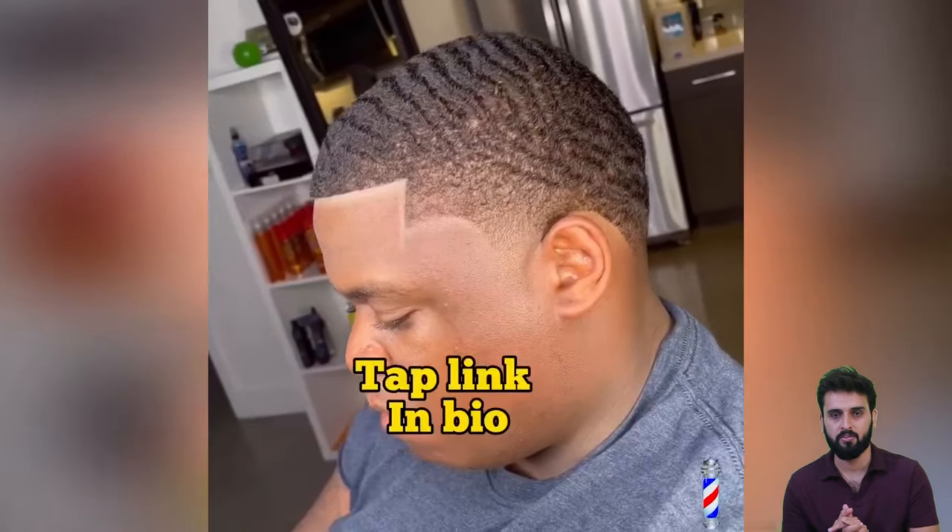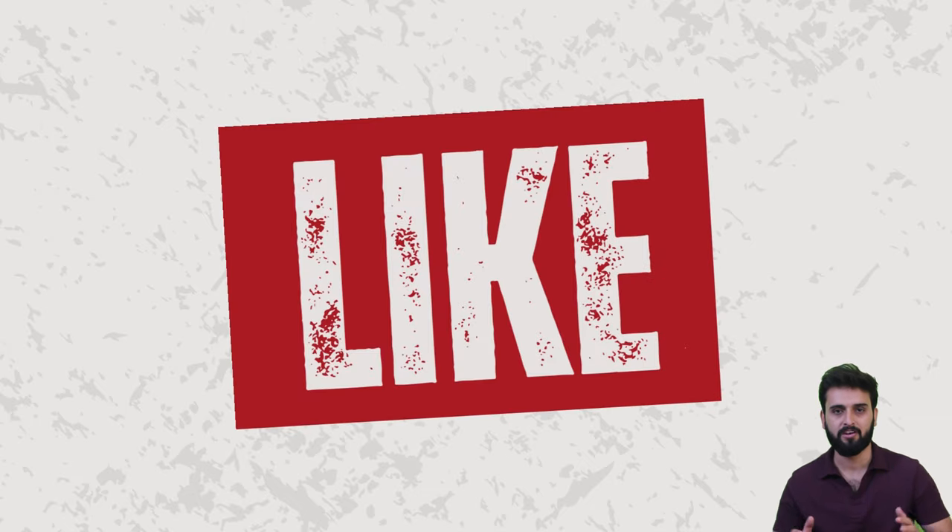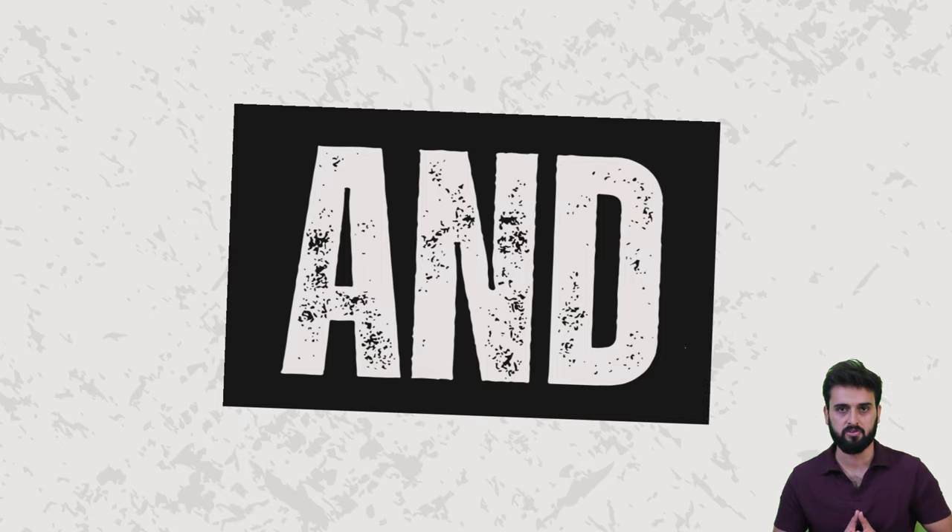If you are concerned about your hairline and whether you should visit that barber, I hope you have enjoyed all of these transformations. Thank you so much for watching.